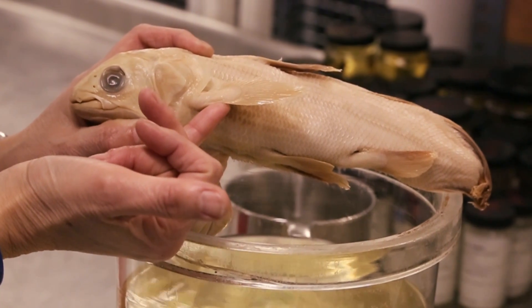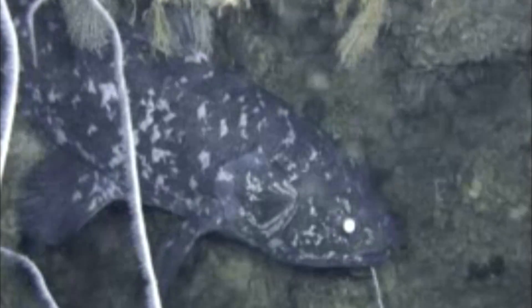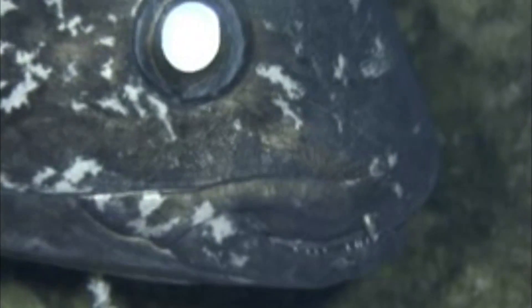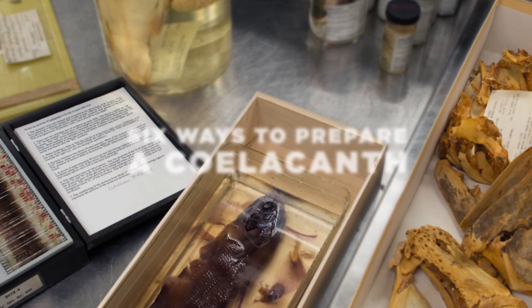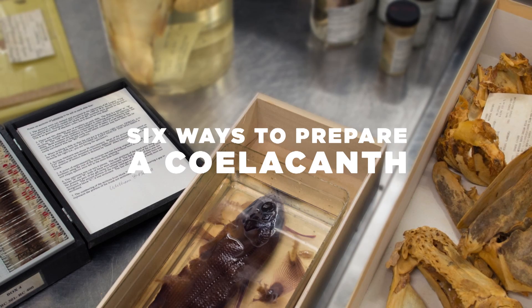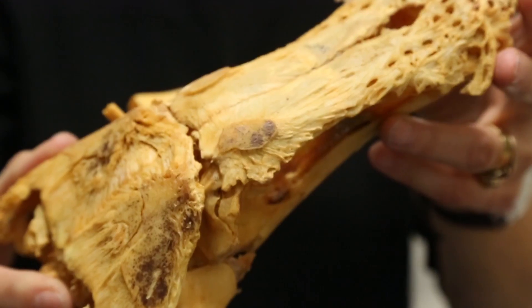They're so super cute. The thing about the coelacanth is they're actually now very endangered. We can't just go out and get a coelacanth anymore. So it was kind of a no-brainer that we were going to try and prepare them in as many ways as possible to get as much data out of them.